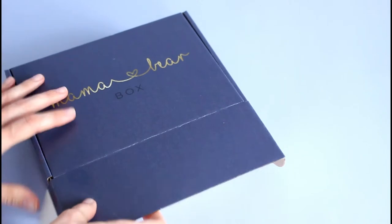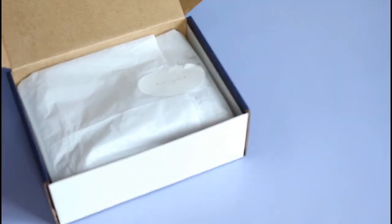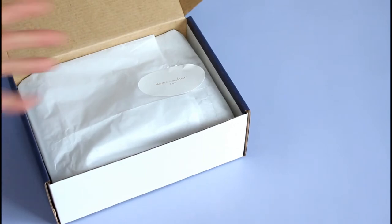This is a Canadian subscription box. They do ship to the U.S. as well, but they are based in Canada. They are monthly. This is for babies and toddlers and moms, of course — there's a little something in there for the moms. They are $64.95 per month. I have a coupon code and they are $10 to ship to Canada, $15 to the U.S. We're just going to get right into it.